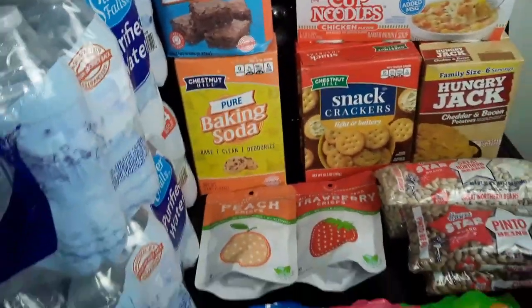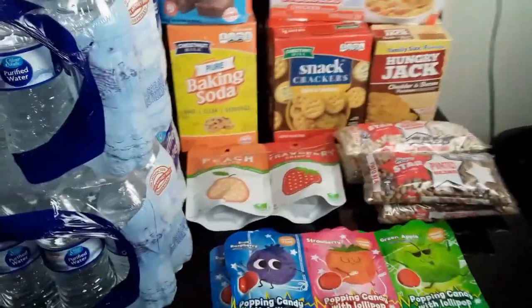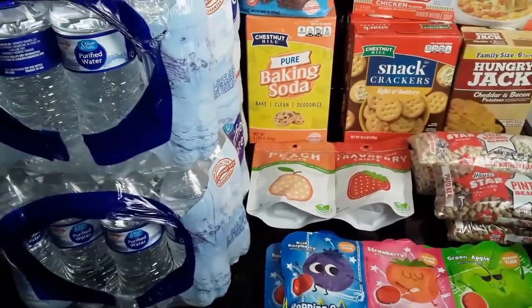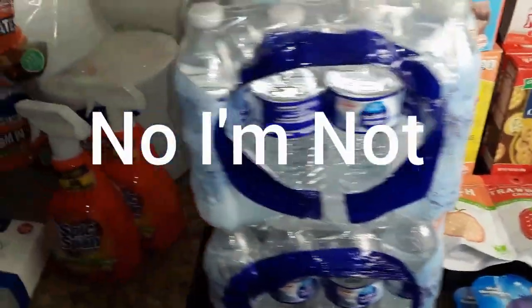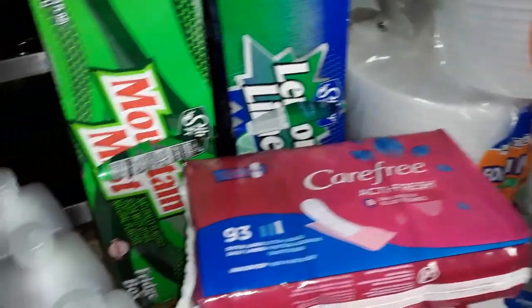So other than that, that's it for my Family Dollar haul. I have a Dollar Tree haul I'm going to attach to this so I can just make it one video and you guys can see what's going on.